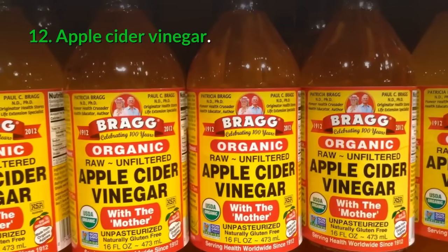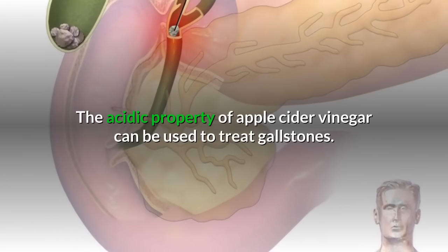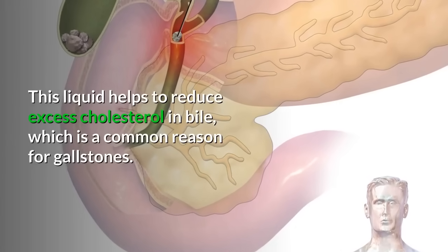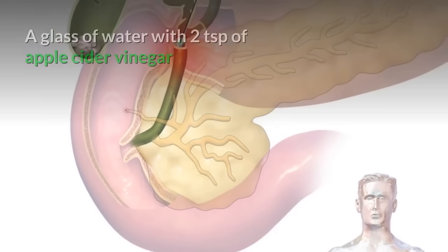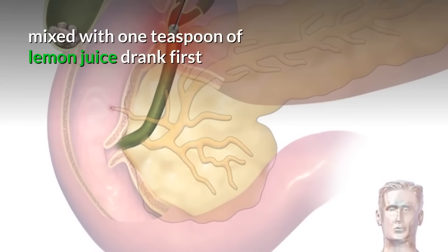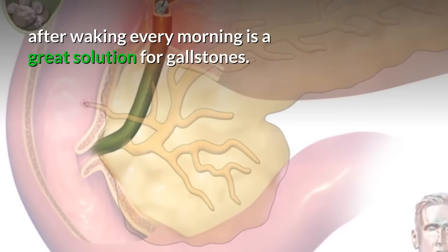12. Apple cider vinegar: The acidic property of apple cider vinegar can be used to treat gallstones. This liquid helps to reduce excess cholesterol in bile, which is a common reason for gallstones. A glass of water with two teaspoons of apple cider vinegar mixed with one teaspoon of lemon juice, drunk first thing every morning, is a great solution for gallstones.